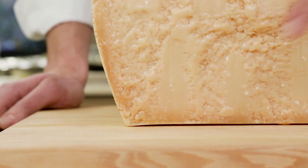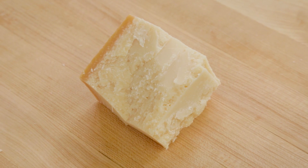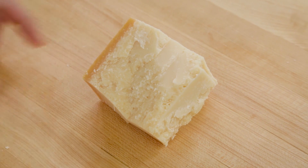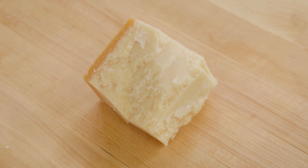Moving forward, we'll definitely be seeking out the corner pieces of real Parmesan at the supermarket. Not only do we get the authenticity guarantee of that stamp on the rind, we'll also be buying the best part of the wheel. This is the Science of Good Cooking.